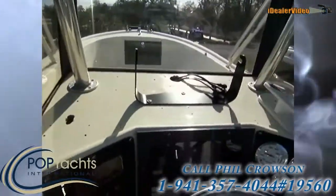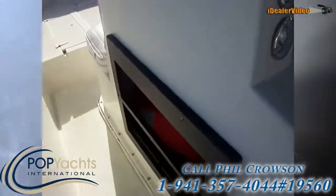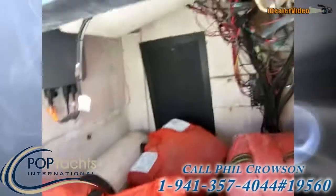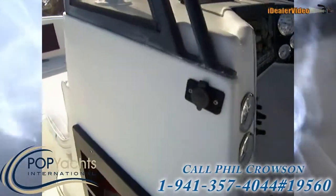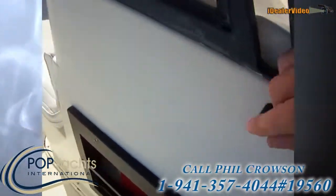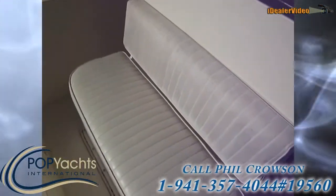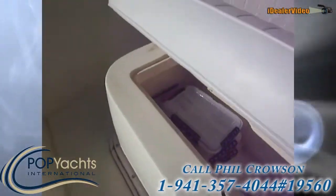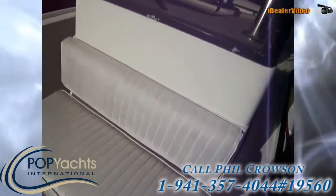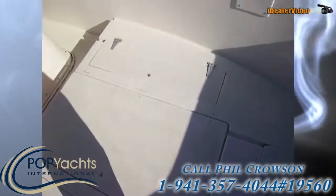Nice windshield — seems like glass. There's a nice big storage area under the center console. Coming up front we've got a 12-volt outlet, cooler seating, bait well seating, and cooler. There are more fish boxes up here as well.